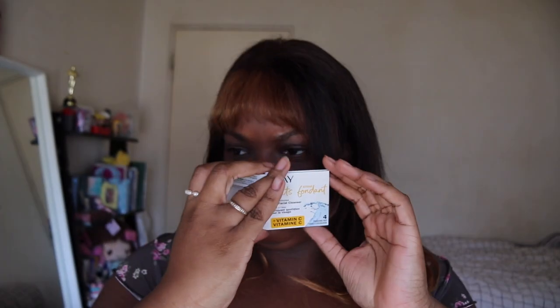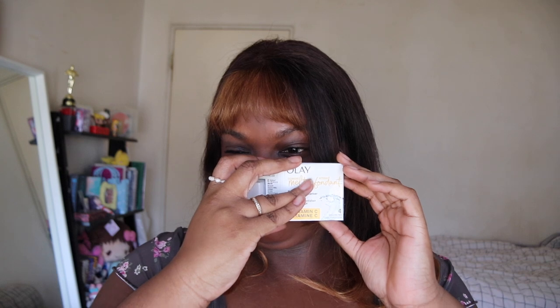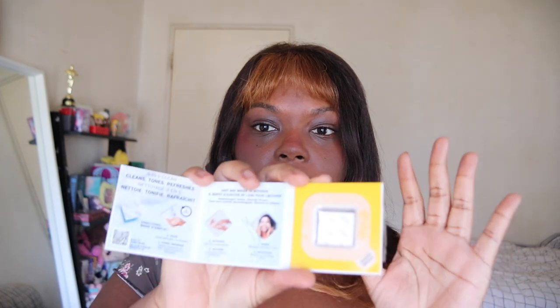Second to last item, we have the Olay cleansing melts plus vitamin C. I keep getting ads for these on TikTok. It's a pretty new item — a daily facial cleanser that transforms and fills the skin without stripping. They're water activated. I'm guessing it's like a dry towel that you run underwater and it has face wash in it. They smell nice — actually that might just be the tape they use to keep it together.